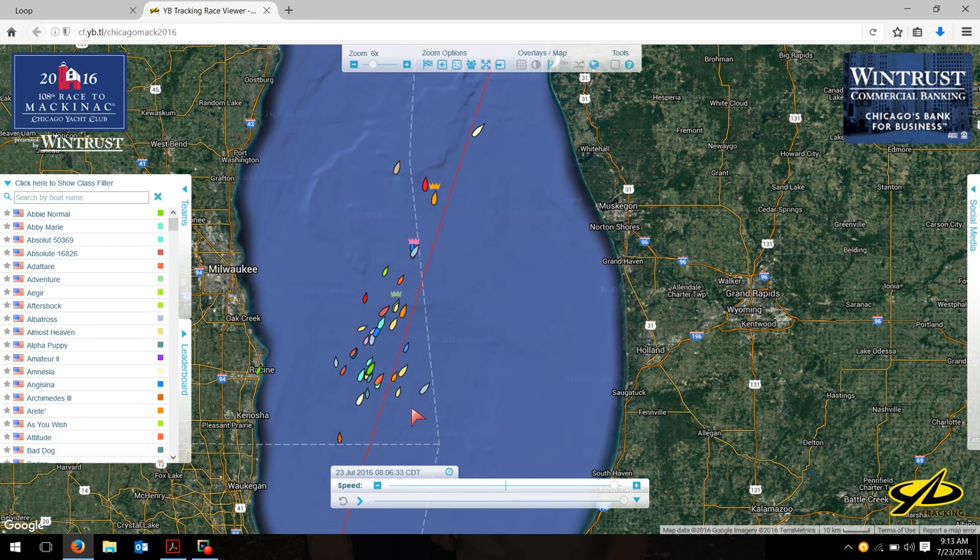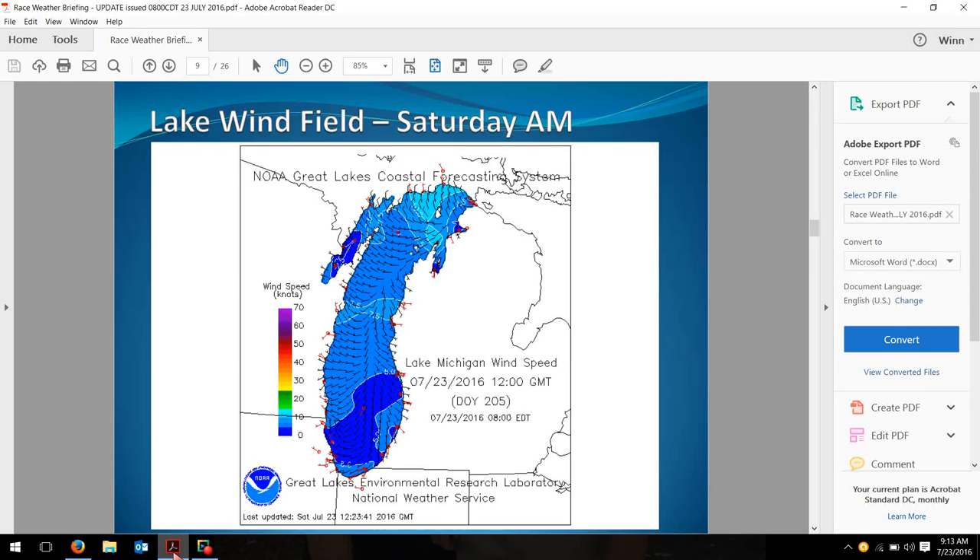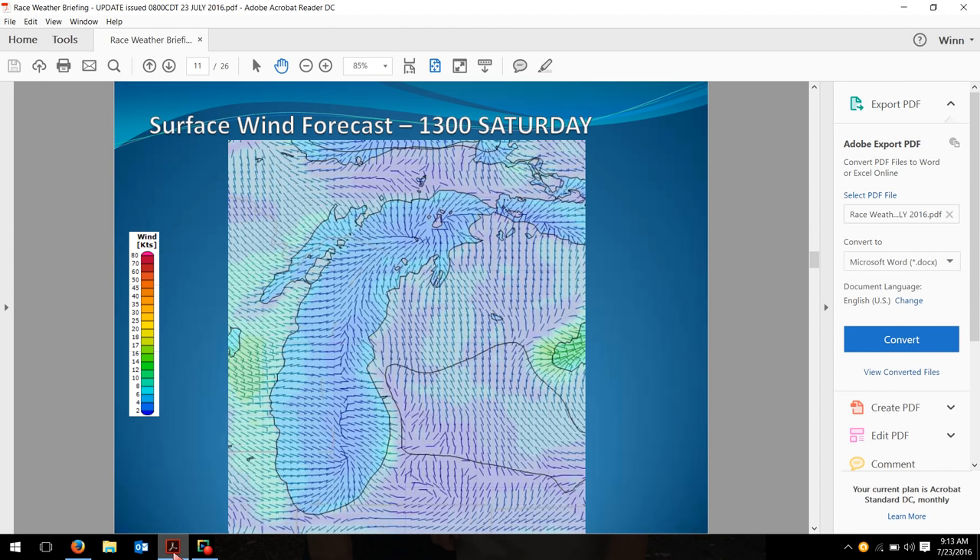Now let's go to the weather forecast. Chris Bedford was nice enough to send me this. This is the wind forecast for 1 o'clock this afternoon — so we're in the middle of our starts for the racing fleet at that point. We're in what looks to be a lake breeze, with wind coming off the lake. Down here in Chicago it's sort of easterly — maybe a little southeasterly, maybe a little northeasterly. Up where the cruising fleet is, we're also in a lake breeze. In the middle of the lake things are a little more confused, which is typical of a lake breeze — we have sort of a big high pressure system sitting in the middle. So you want to get to the shore when you can in this situation if you're in the cruising fleet.